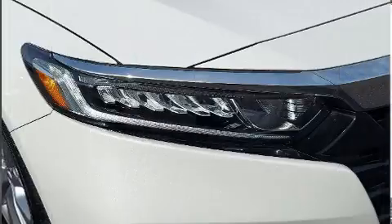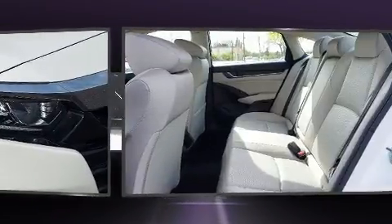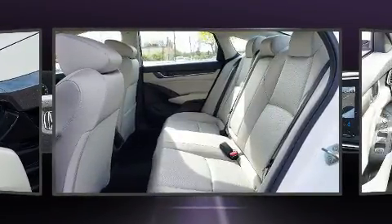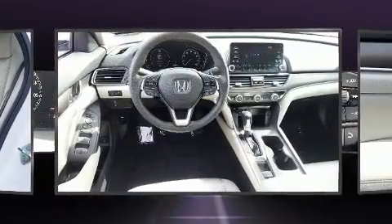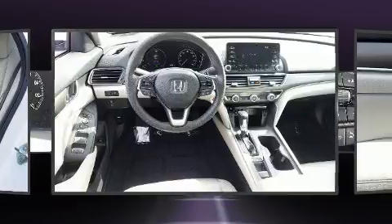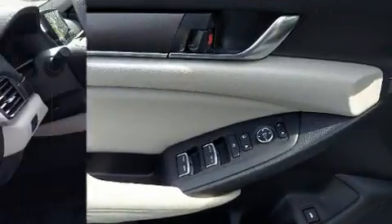Comfort and convenience were prioritized, as evidenced by amenities such as automatic temperature control, remote keyless entry, and power windows. Audio features include an AM/FM radio, steering wheel mounted audio controls, and four well-positioned speakers.